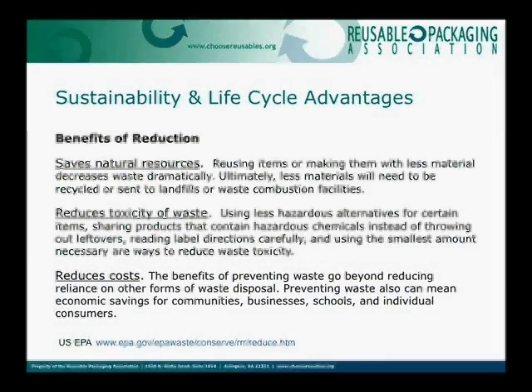The benefits of reduction: it saves natural resources. Reusing means we're not remanufacturing, not using energy, not using raw materials. The more reuses we can get, the less impact on the environment — and the more economical it is for your company. That's the double whammy we're talking about.